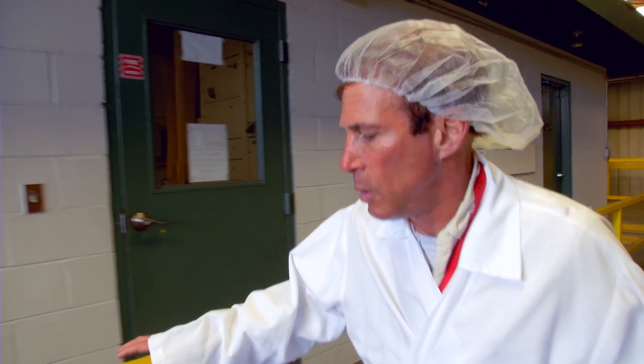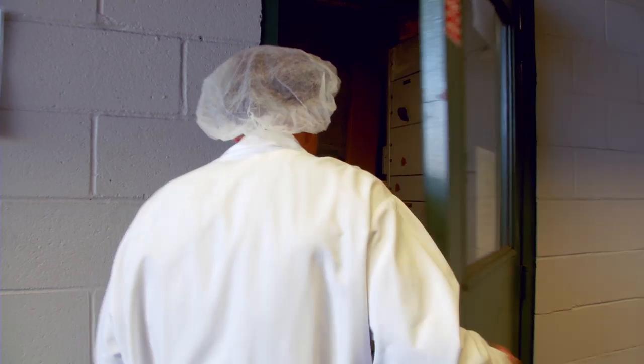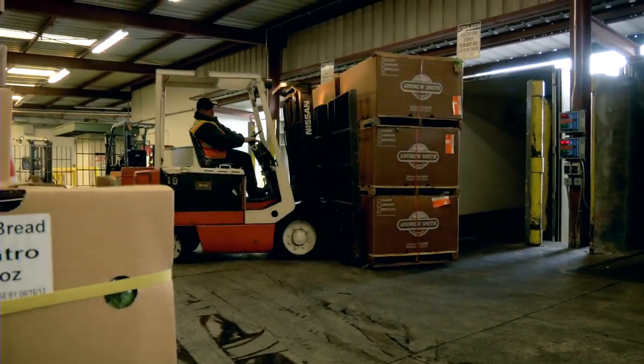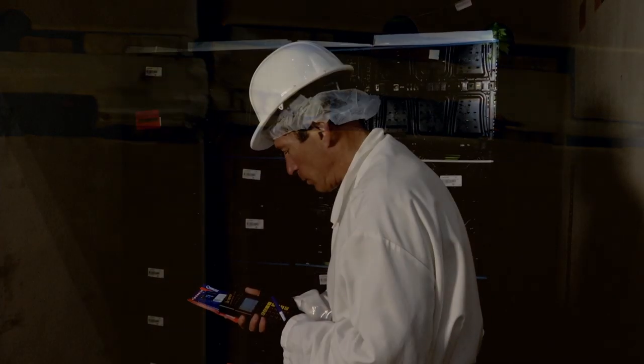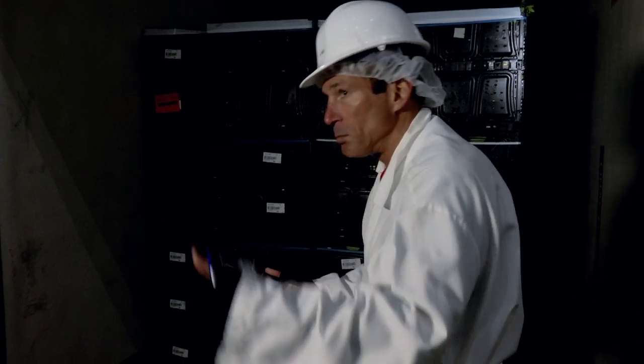Make the long walk to your office to download temperature data just a bad memory, saving you both time and money. And it reduces your risk of accepting invisible hidden shrink. Go ahead, make your day simpler. Kogodata — cold chain monitoring made simple.